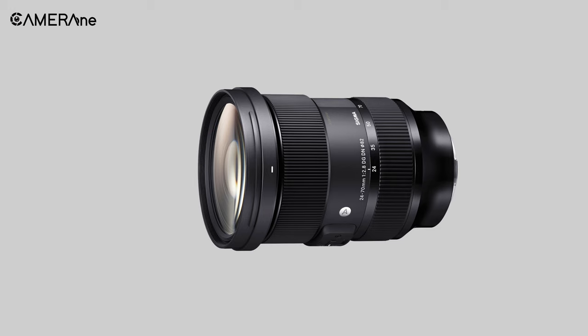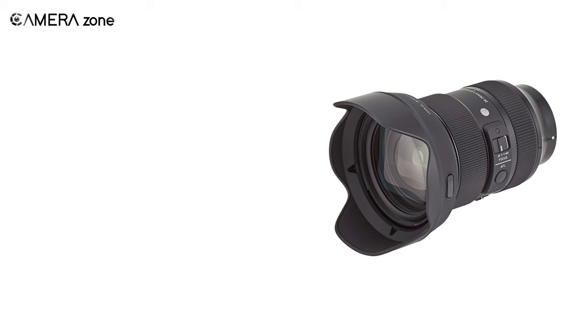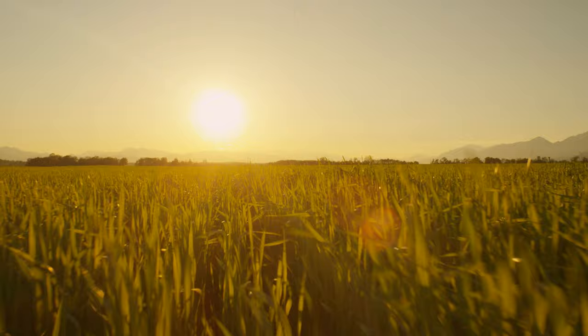First, we're going to talk about the Sigma 24-70mm f2.8, a multipurpose zoom lens with a wider constant aperture, capable of shooting stunning footage. It comes with a whopping 6 FLD elements, 2 SLD elements, along with 3 aspherical elements to curb distortion and color aberration effectively. So whether you're shooting a landscape or portrait, you can enjoy super sharp footage each time.